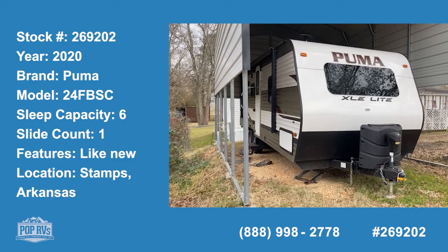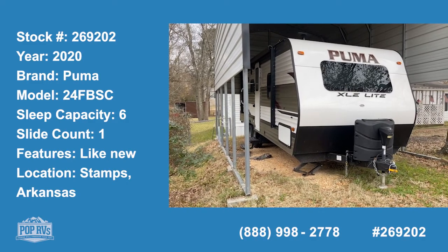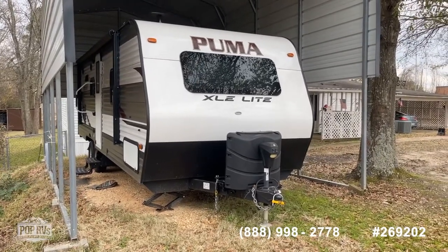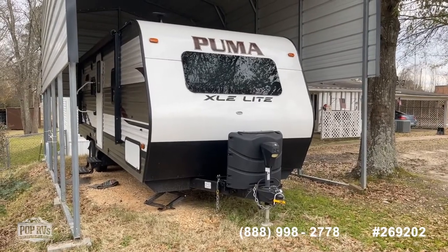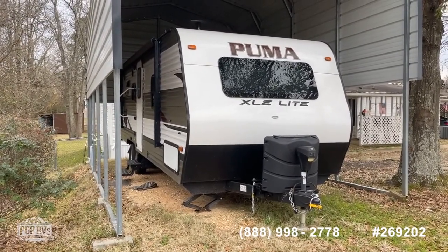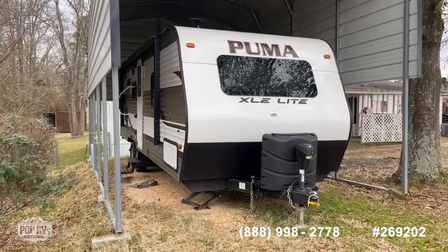Shane Head here for Pop RVs coming to you from Stamps, Arkansas, right here in the heart of Southwest Arkansas, only about 30 to 45 minutes away from Texarkana, Texas and Arkansas. We've got a good find for you here today — a 2020 Puma XLE Light. This is a 27 and a half foot bumper pull camper trailer, model 24 FBSC. A really desirable floor plan in a very manageable towing package.